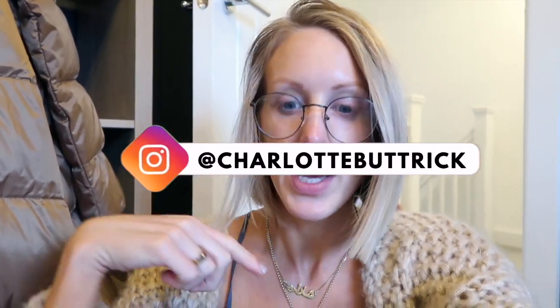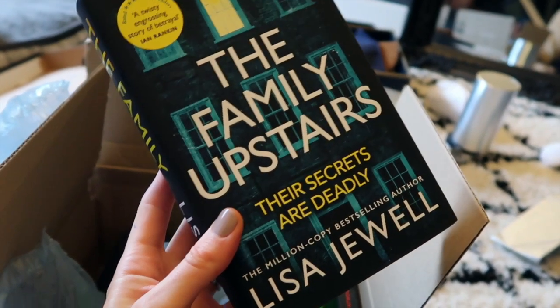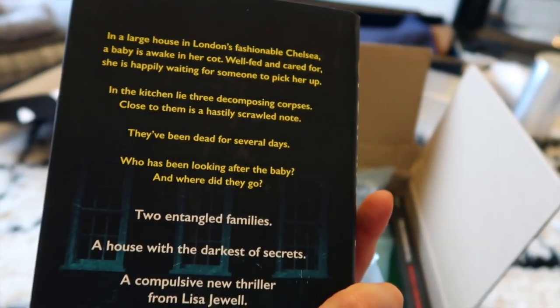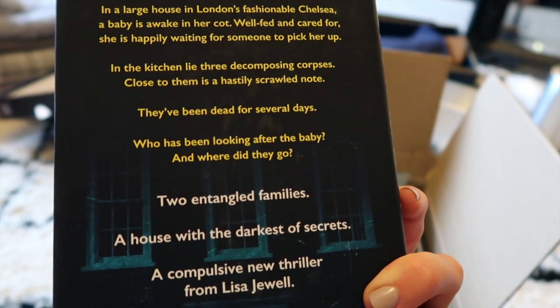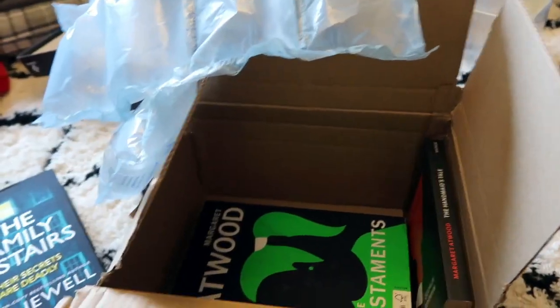Hopefully I'll have read these by the new year — maybe that's ambitious, at least two by the new year. If anybody wants book reviews on Instagram or YouTube do let me know. I really love a thriller novel. I googled recommended reads and got The Family Upstairs by Lisa Jewell: a twisty engrossing story of betrayal — a large house in Chelsea, a baby awake and cared for, but in the kitchen lie three decomposing corpses and a hastily scrawled note. Who's been looking after the baby and where did they go?